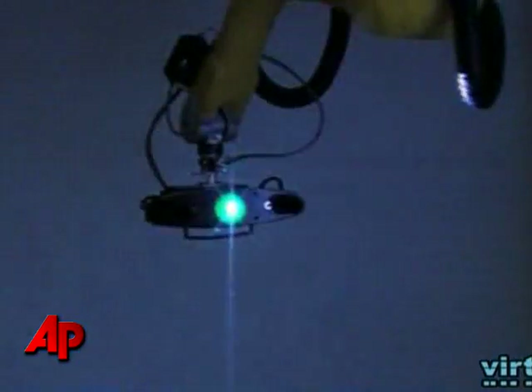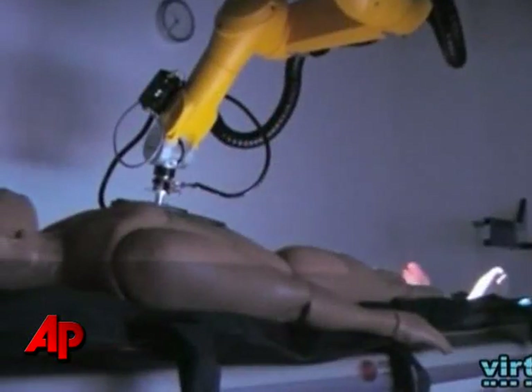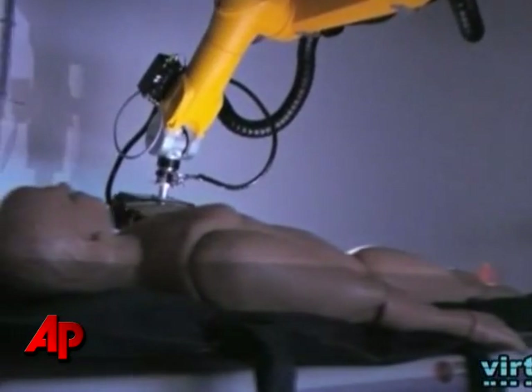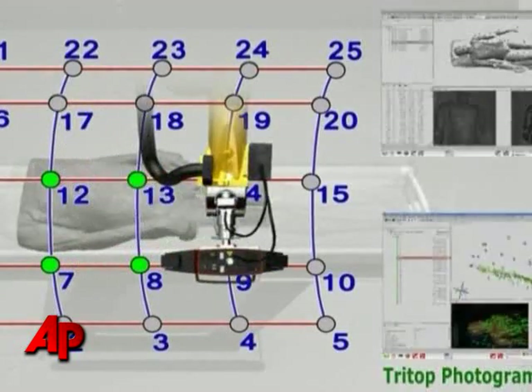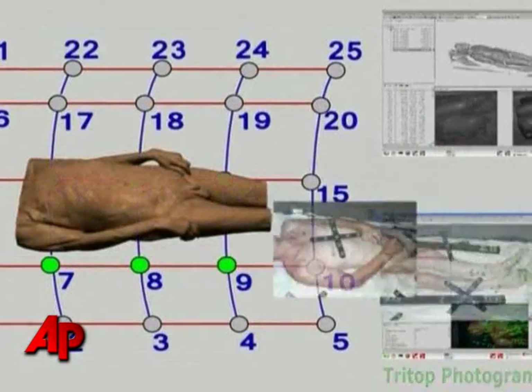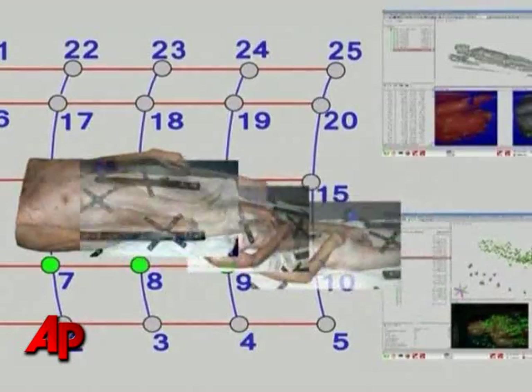To complete a virtopsy, a robot photographs the body and places markers on it to help match up surface and internal imaging scans. The result is a 3D image of a body that researchers say is not only extremely accurate, but also allows for analysis at a later date.